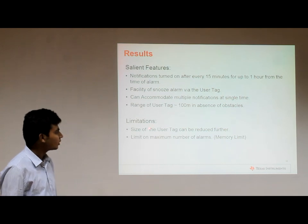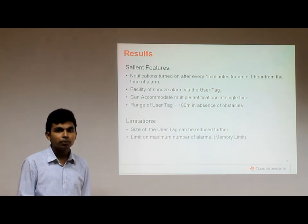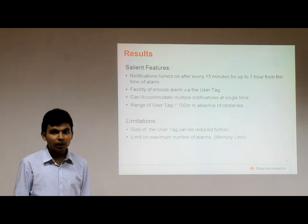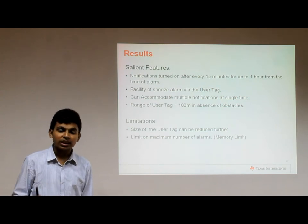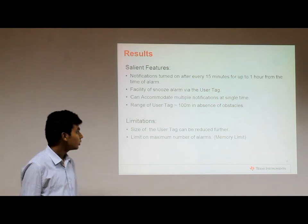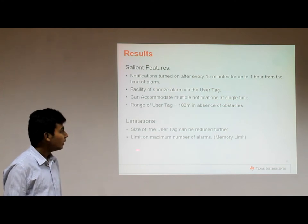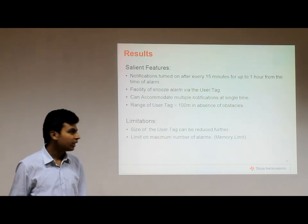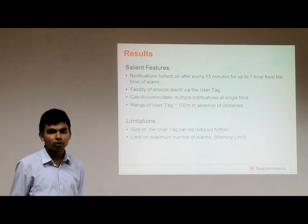Some limitations: the size of the user tag is considerable as of now, though we argue that since we are using a complete launchpad to trigger the module, the size can be considerably reduced. The available memory of the microcontroller unit is insufficient, and hence there is a limit on the maximum number of alarms.